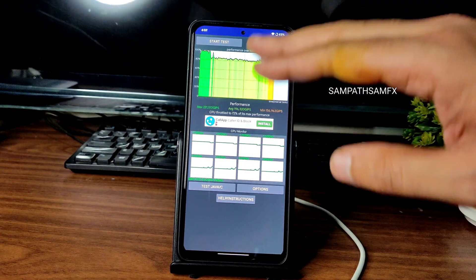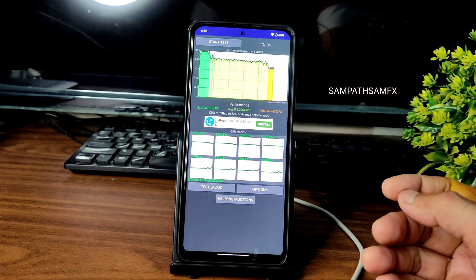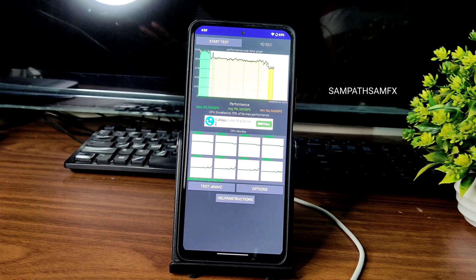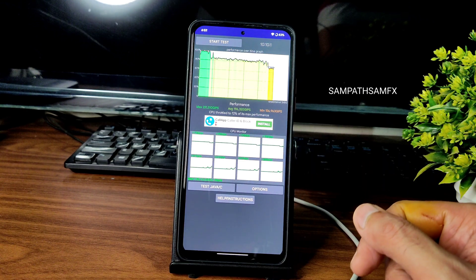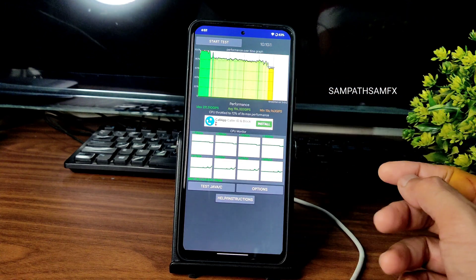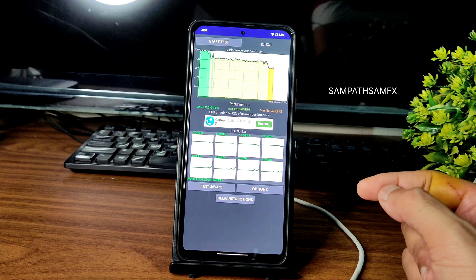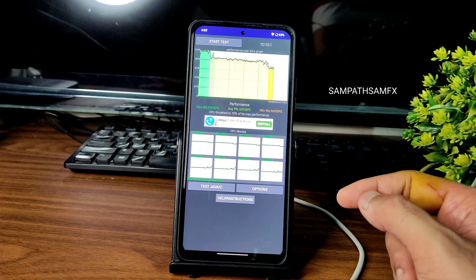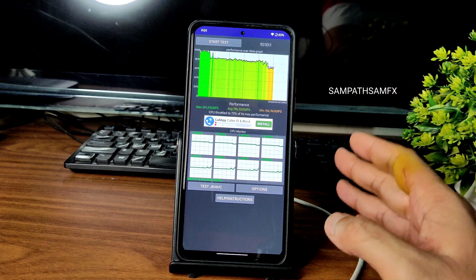I have been running CPU throttling just from 10 minutes and 10 seconds. You can see up to nine minutes it's fine, but later it's getting throttled, and even after two to three minutes it's still getting throttled. This is just an app review, not a complete result, but you can get an idea. The maximum is 231, average is 196, and minimum is 156 MJ/s, throttled to 72% of its max performance.